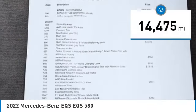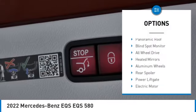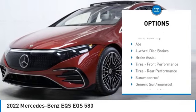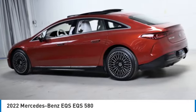This vehicle has less than 15,000 miles. Here are some of this vehicle's great options: rain-sensing wipers, dual moonroof, tire pressure monitor, panoramic roof, blind spot monitor, all-wheel drive, heated mirrors, aluminum wheels, rear spoiler, and power lift gate.